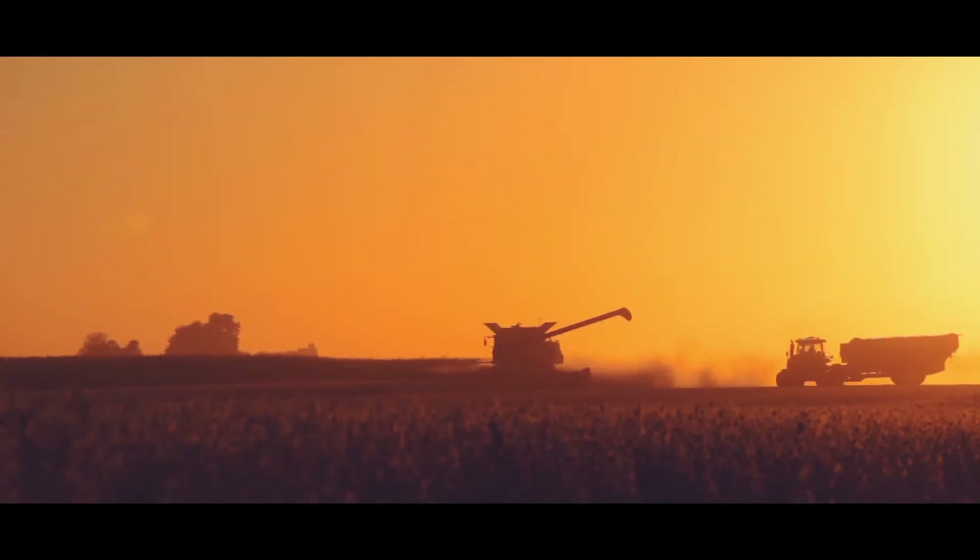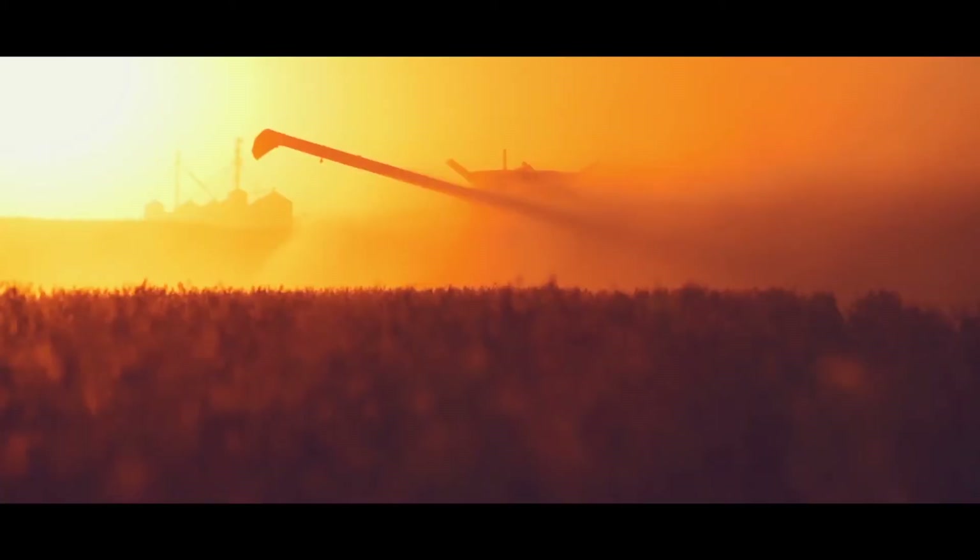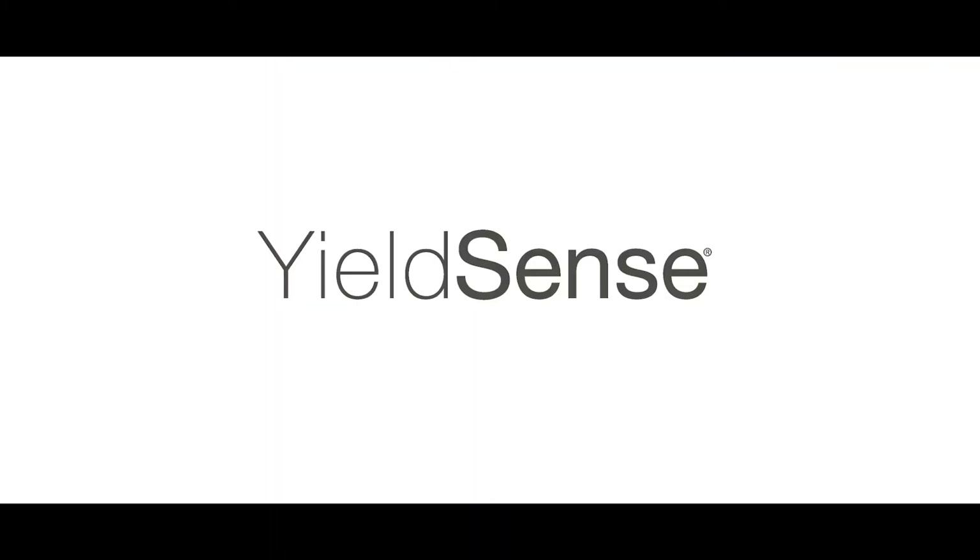Share coverage maps and automatically build complete yield maps from multiple combines. Multiple combines syncing data in the field — that just makes sense. Yield Sense. Decision agriculture. Driving results.